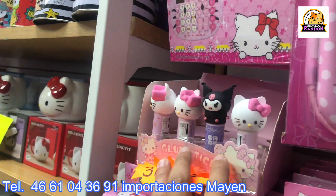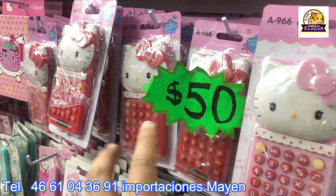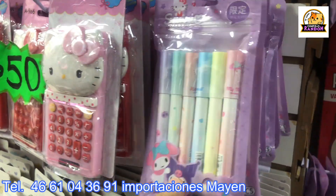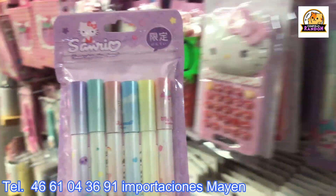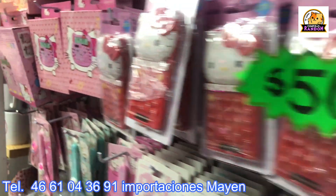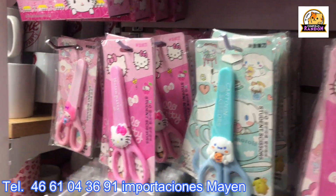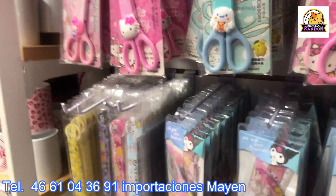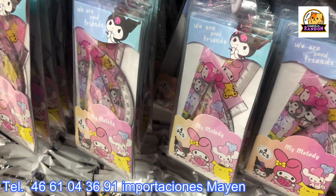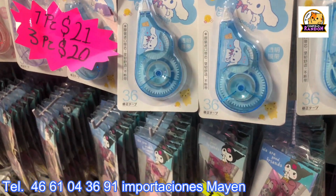They also have stationery — plumines/markers at 40 pesos per set of 6 pieces. Super affordable scissors also available, easy to resell at double the price, at 30 pesos wholesale. Rulers are shown on this side — all varieties available. Geometry sets are also always in stock at 35 pesos. Correctors at 20 pesos wholesale.